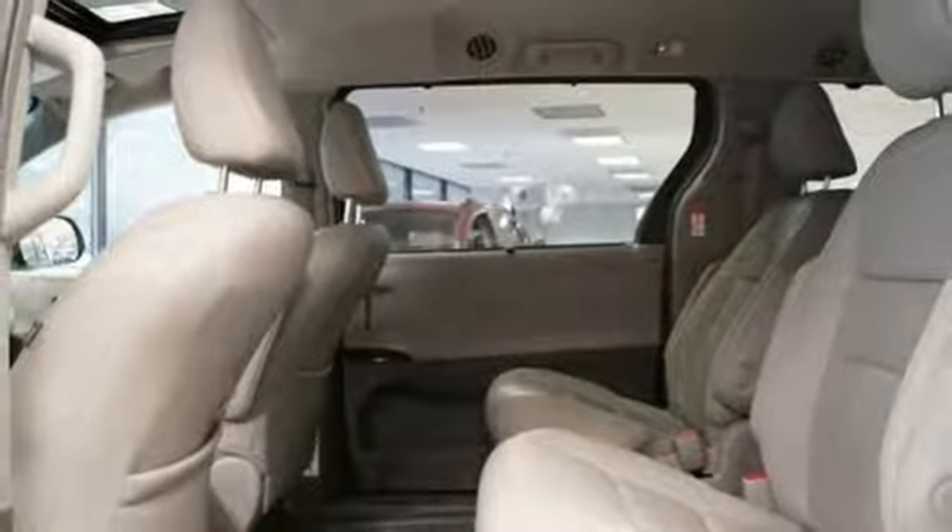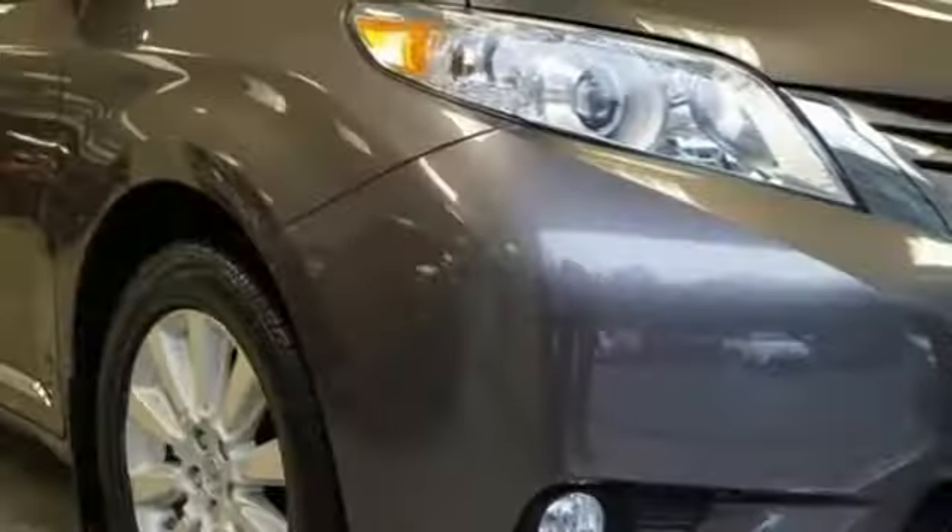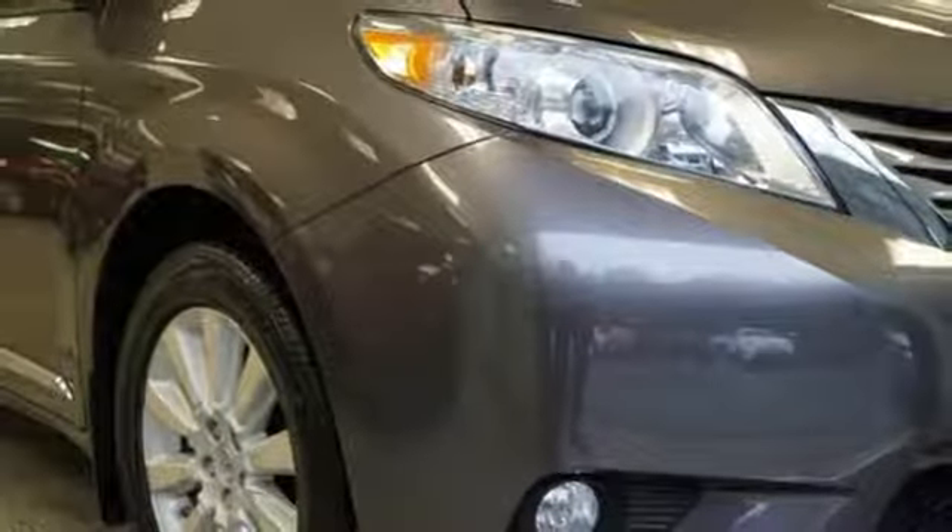V6 engine, express open and closed sliding and tilting sunroof, gas pressurized shocks, and power heated mirrors. Toyota — steered by ingenuity, driven by passion.